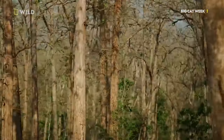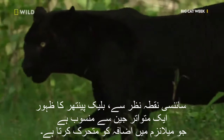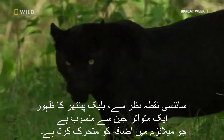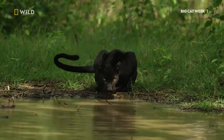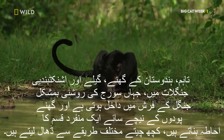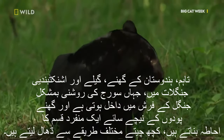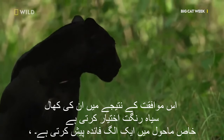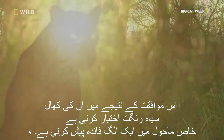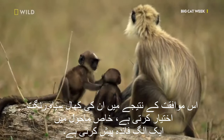Leopards, being arboreal hunters, have evolved rosette patterns on their skin to facilitate camouflage with the surrounding leaves and undergrowth. However, in the dense, wet, and tropical forests of India, where sunlight barely penetrates the forest floor and shadows under thick vegetation create a unique kind of cover, some leopards have adapted differently — their fur taking on a black hue, offering a distinct advantage in that particular environment.